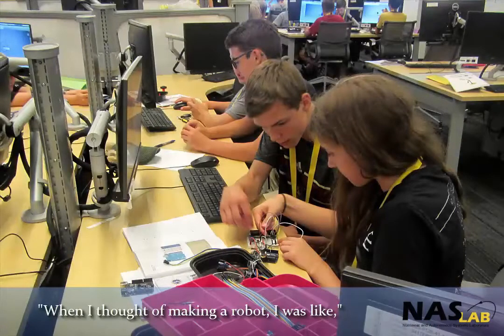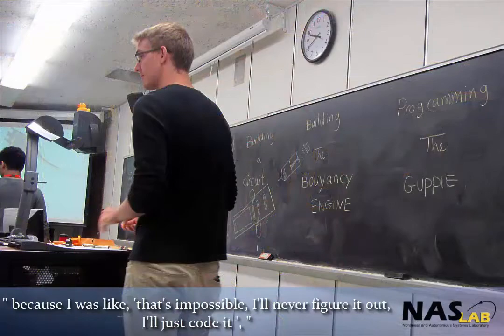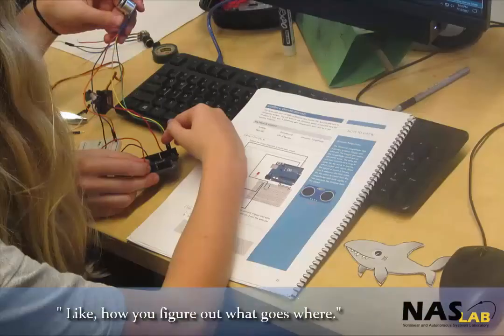When I got a mainstream robot, I was like, oh, you code it. But I never thought about the wiring and stuff — I never figured out how to code it, and I thought someone else just builds it. But now I know how it actually works, like how you figure out what goes where.